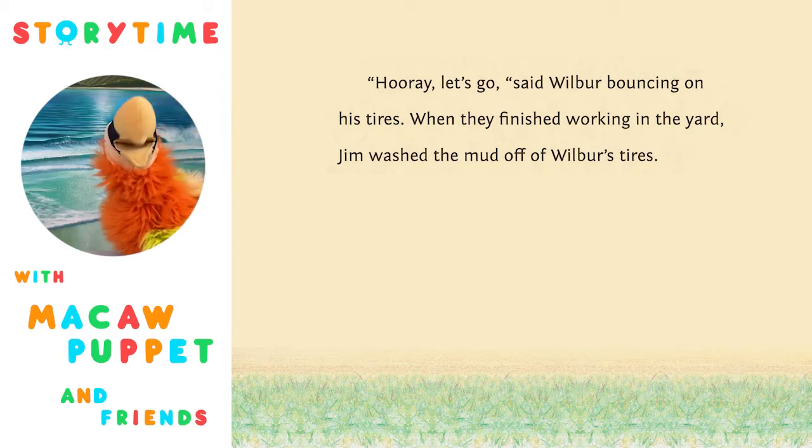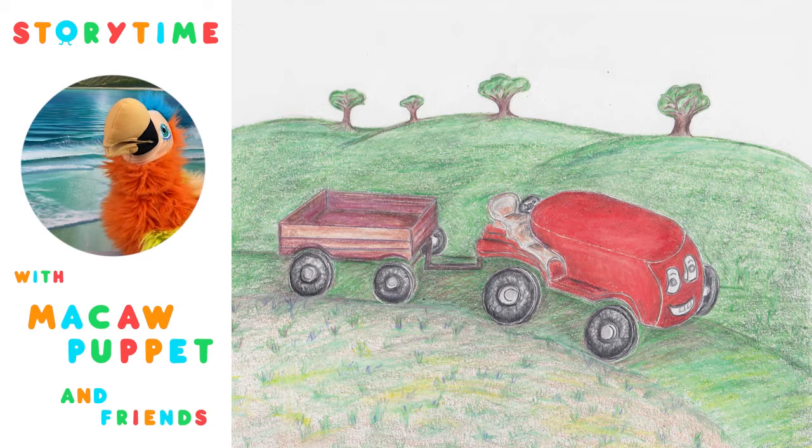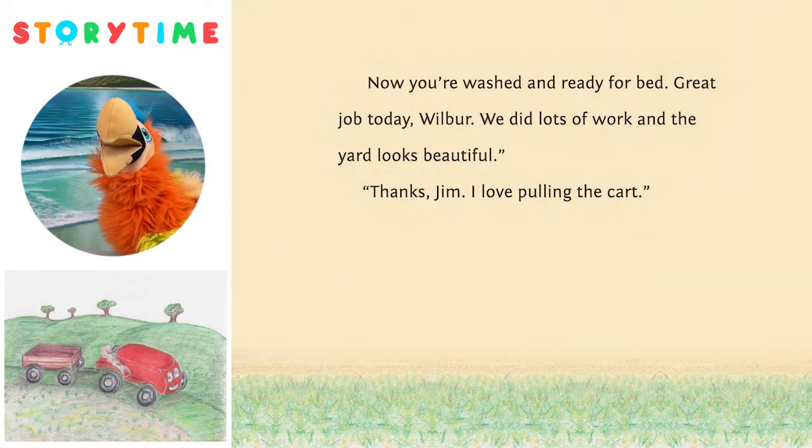Jim washed the mud off of Wilbur's tires. I see Wilbur — it looks like he's pulling a cart. 'Now you're washed and ready for bed. Great job today, Wilbur. We did lots of work, and the yard looks beautiful.' 'Thanks, Jim. I love pulling the cart.'